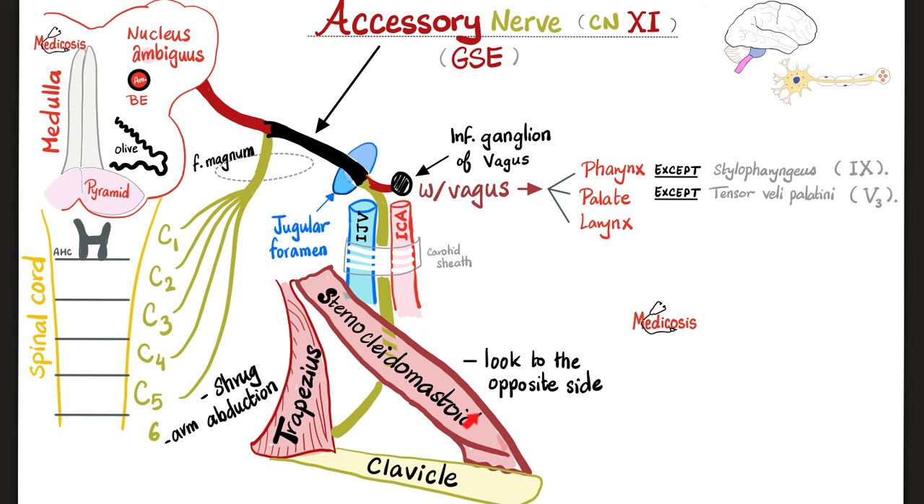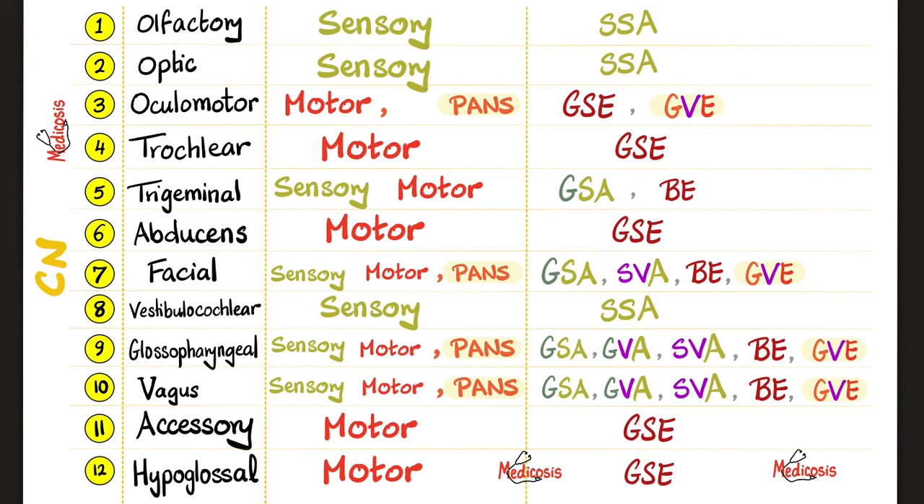Shrug your shoulder, look to the opposite side. Today you learned about the accessory nerve, which is purely motor — general somatic efferent. Its cranial component joined with the vagus nerve to supply the muscles of the larynx, most muscles of the pharynx, and most muscles of the palate. Its spinal root supplied two big muscles: the sternocleidomastoid and the trapezius.